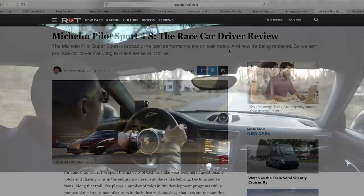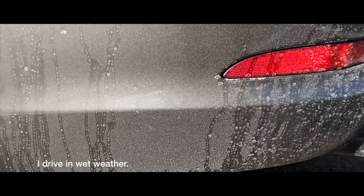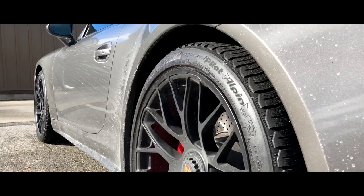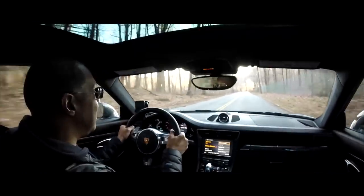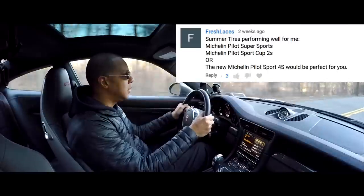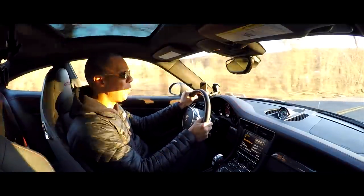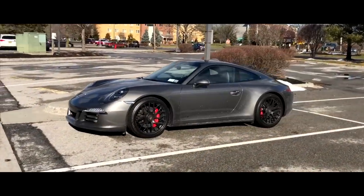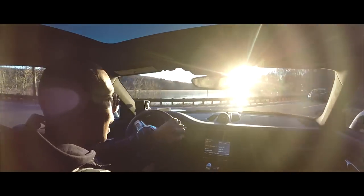Just to recap how I use this car: it's primarily on the road for fun driving, but I do autocross this car, and this year I want to try a track day or two. Some of you mentioned the Michelin Pilot Sport Cup 2s, but also mentioned those may be too aggressive. The Sport Cup 2s are not good in the rain — they're really dry-condition track tires. So I appreciate that feedback. I think the Michelin Pilot Sport 4Ss are probably the way to go.